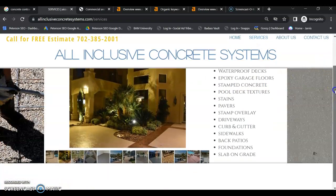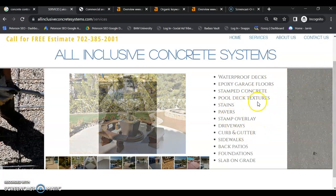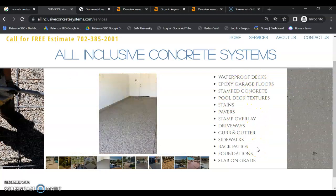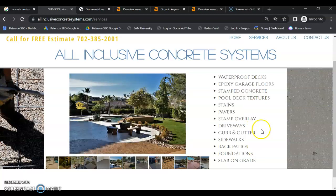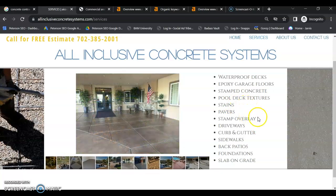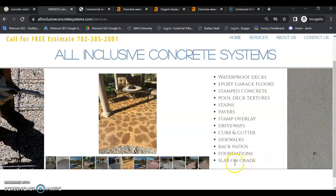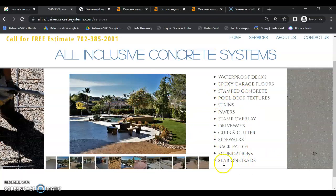You also need to have a separate service page for every single one of your services. Simply listing out your services is not enough. You may be able to combine a couple that are related into one single page, but majority of your major services need to have their own page. They have their own unique keywords and they need their own page. You need 250 words for every keyword you're going to target, so I would definitely build out those pages.